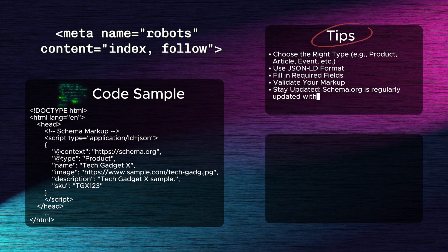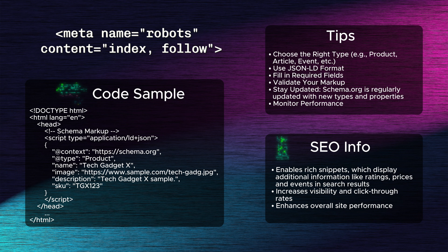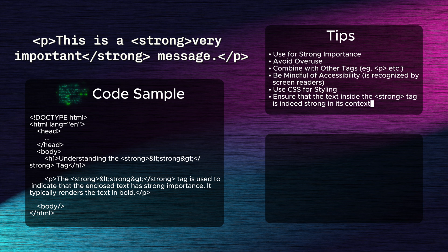Seventh: schema markup. Schema markup is structured data added to HTML to give search engines more information about your content. It improves SEO by enabling rich snippets, which display additional information like ratings, prices, and events in search results. This can increase visibility and click-through rates, enhancing overall site performance.